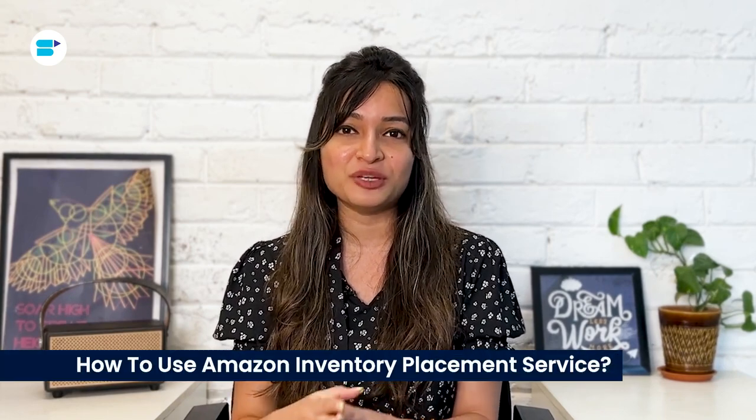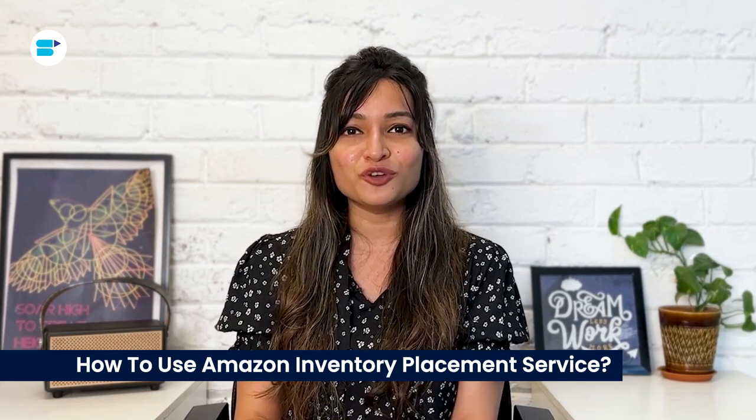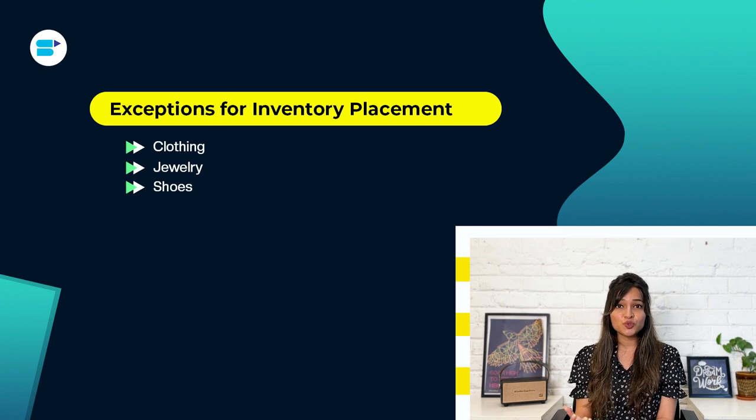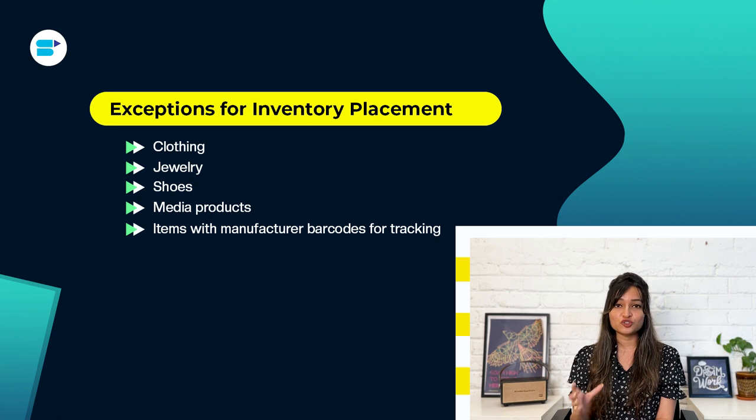If you sign up for the Inventory Placement Service, most of your standard-sized items will be sent to a main receiving or fulfillment center. However, there are certain product categories that might be sent to a different center even if you are using the Inventory Placement Service. These categories include clothing, jewelry, shoes, media products, items with manufacturer barcodes, oversized items, products that need Amazon's preparation, products that require Amazon's labeling, and hazardous materials.